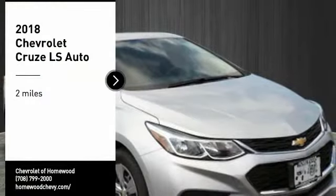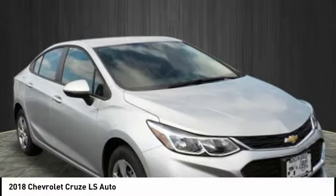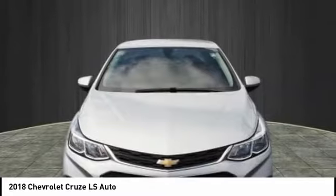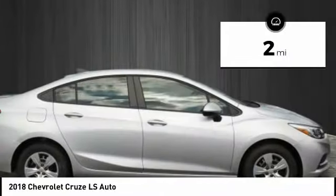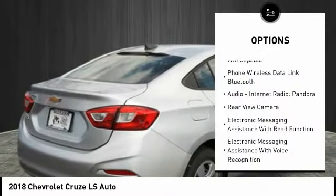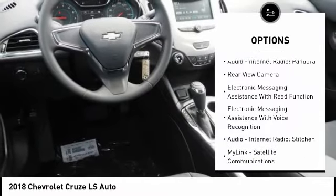Stop by and take a look at the 2018 Cruise. The Cruise blueprint calls for more than you'd expect — this vehicle has less than 100 miles. Here are some of this vehicle's great options: stability control, traction control, power steering,